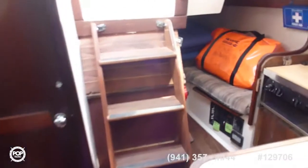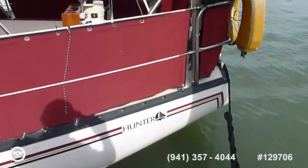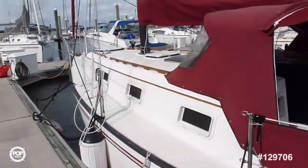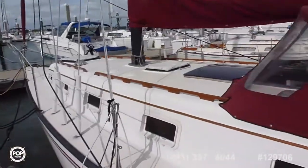Nice staysail. Really nice — 81, 133. It's got a Beneteau design, really good shape.